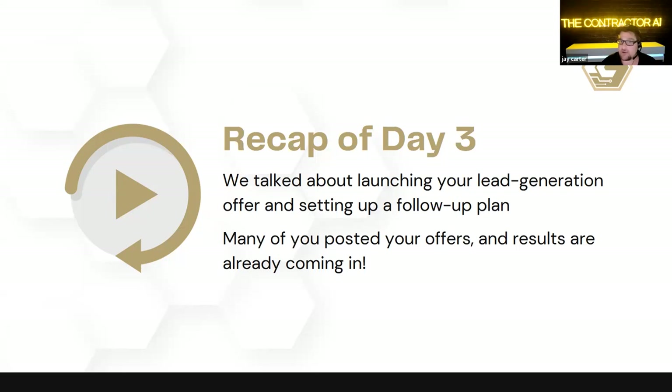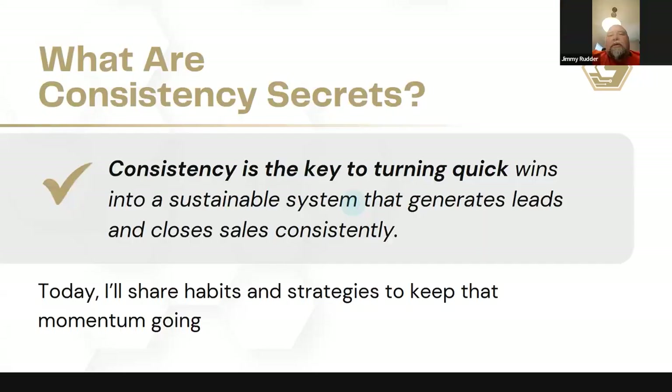Just to recap yesterday, we talked about launching the lead generation offer and setting up follow-up plans. Out of curiosity, how many people here had a chance to actually follow some of those follow-up processes? Did anybody complete the challenge yesterday and actually follow up with some of their leads already in the pipeline? One participant said they had about 10 leads and noticed they've been reading the content provided, so they're just going to keep going until told to stop.